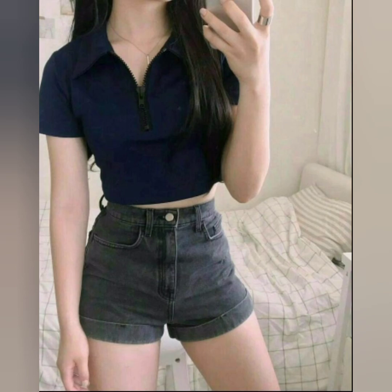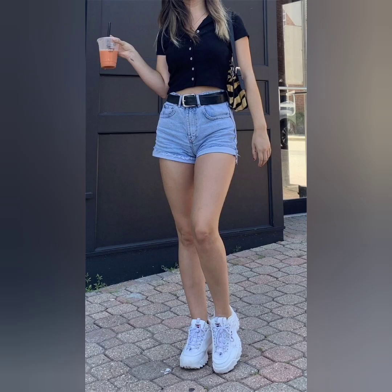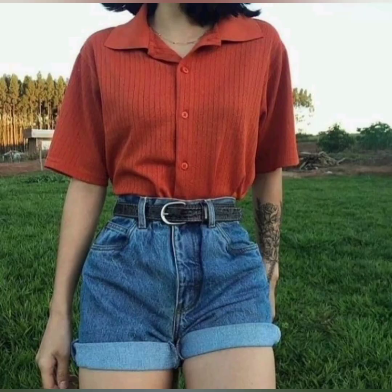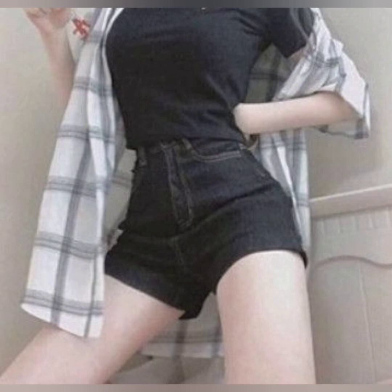Some shorts are high-waisted, sitting above the natural waistline, elongating the legs and creating a vintage-inspired look. They can be found in various fabrics and styles including tailored, printed, or with a paperbag waist.